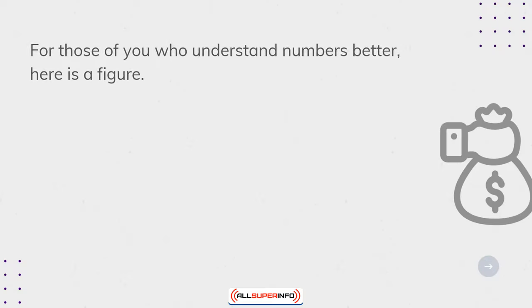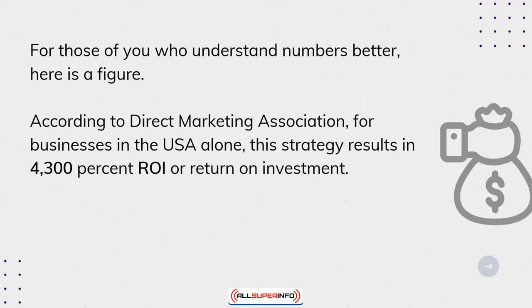For those of you who understand numbers better, here's a figure. According to the Direct Marketing Association, for businesses in the USA alone, this strategy results in 4,300% ROI, or return on investment.